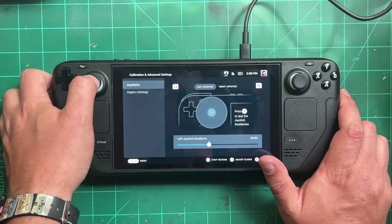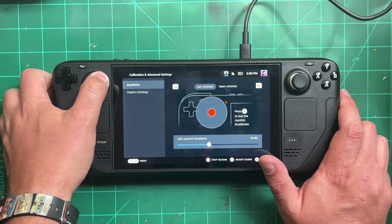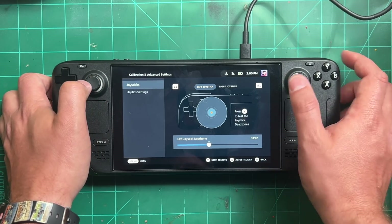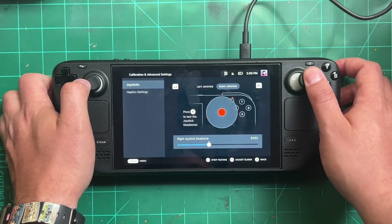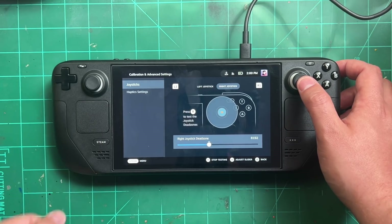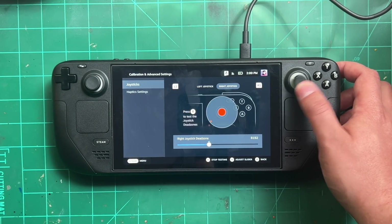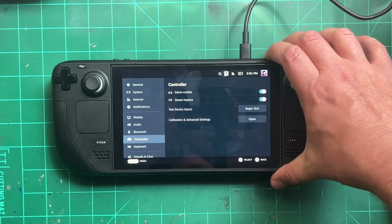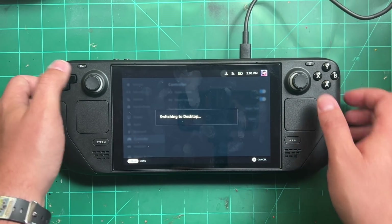The last big feature in the stable update is that you can now calibrate both the haptics of the trackpads and the dead zone on the joysticks. I went into the advanced controls menu and noticed the dead zone is incredibly tiny — I barely moved it and it picked up the movement. As you may remember, around launch there were reports of stick drift on day-one units, which turned out to be a software issue. Now you can monitor how your joysticks are operating and, if you do get stick drift, increase the dead zone as a temporary fix without having to RMA the device.